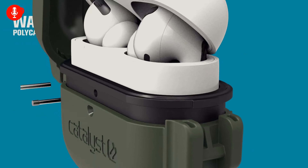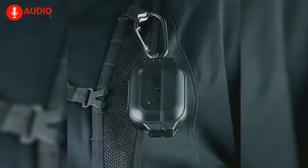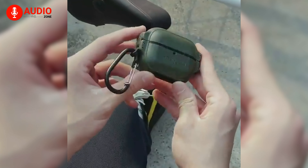Plus, it's easy to use and install. Simply put it on, close it with the locking system, and attach it to your bag or belt with the included carabiner. Don't take any chances with your AirPods Pro — choose the Catalyst Stealth Case for total protection.